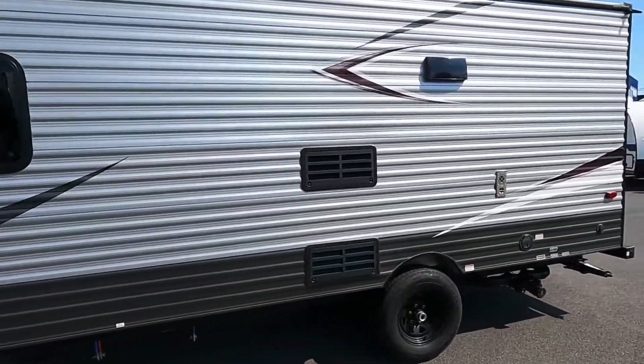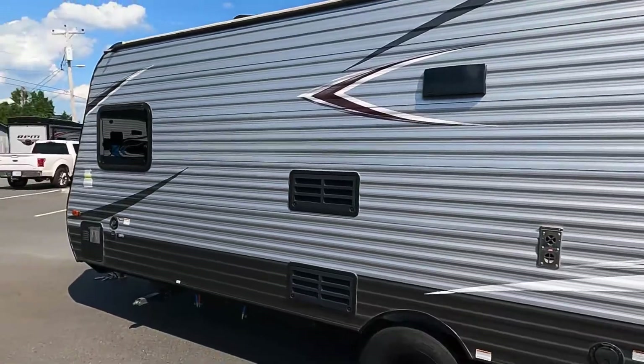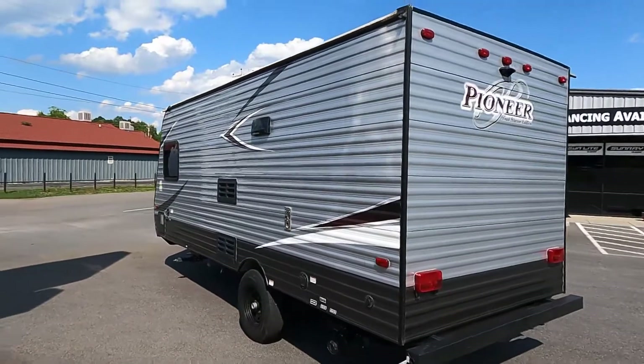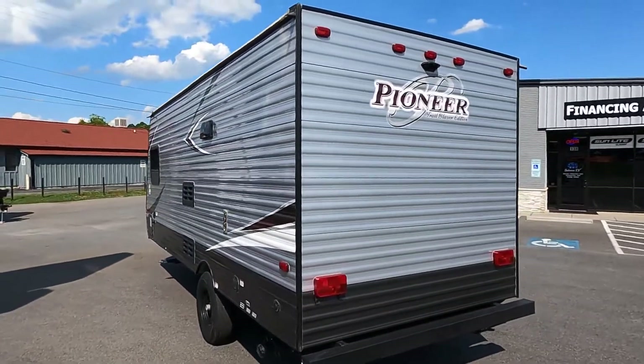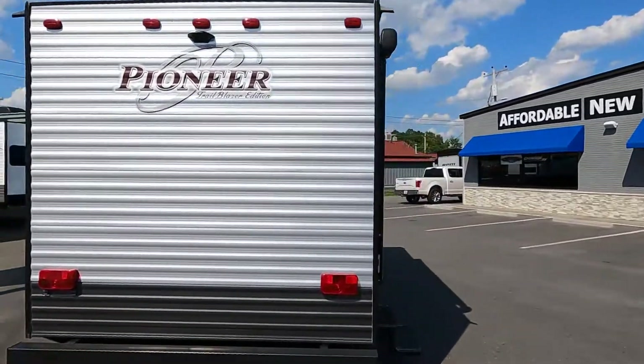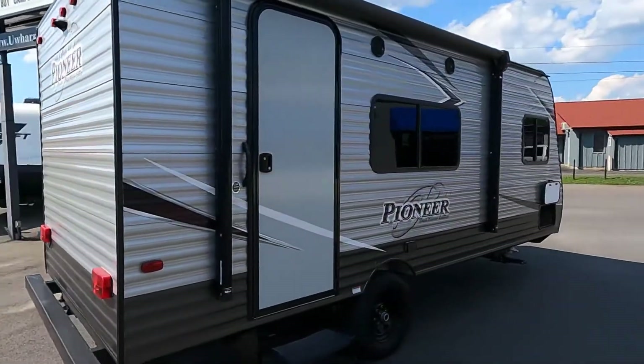Dry weight on this trailer is right at around 3,300 pounds. We've had it hooked up and it's passed our inspection to sell. Our service manager, Mike, has given us the thumbs up.